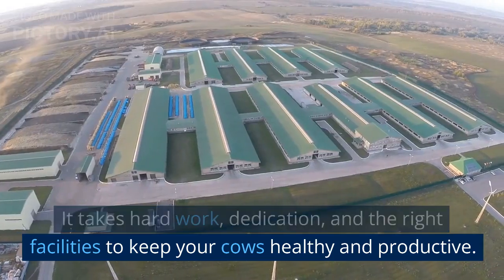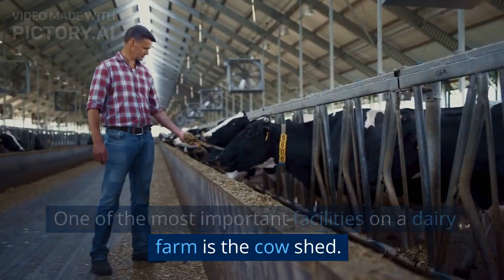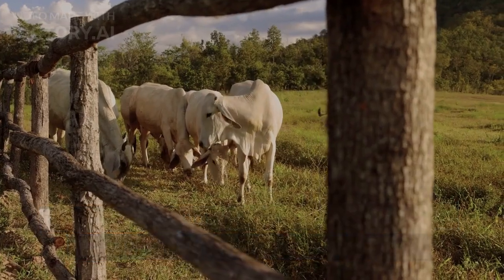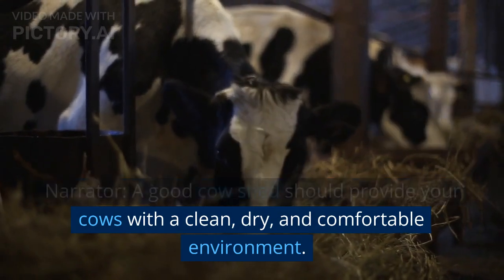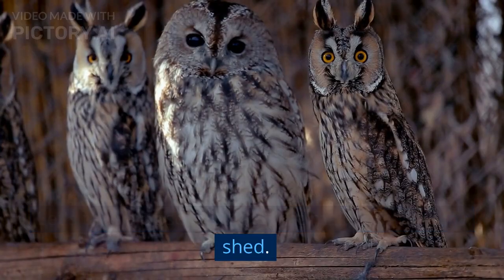First, let's talk about the size of the shed. Cows need plenty of space to move around, lie down, and socialize with each other. A good rule of thumb is to provide at least 100 square feet of space per cow.